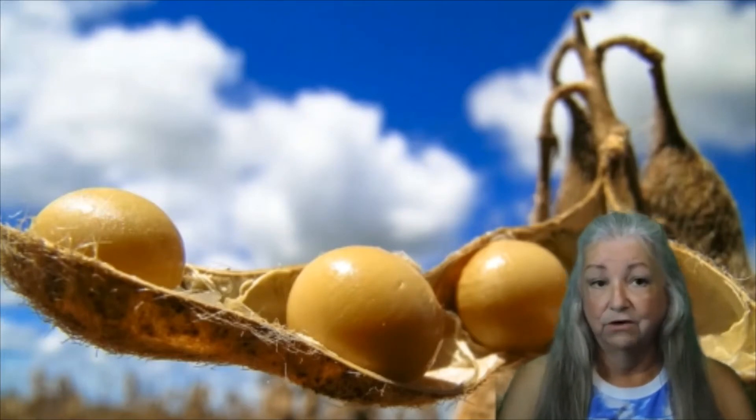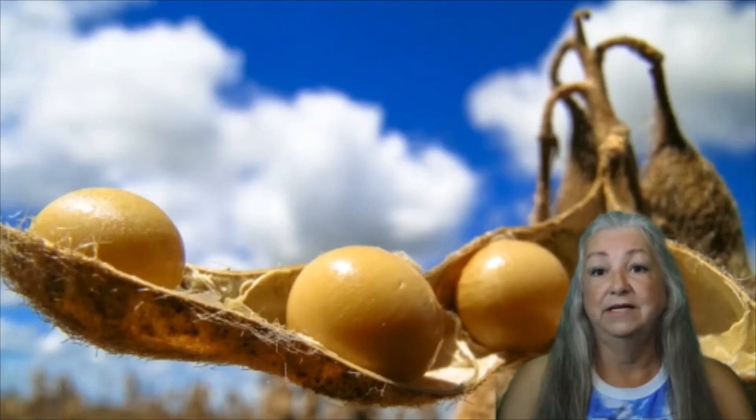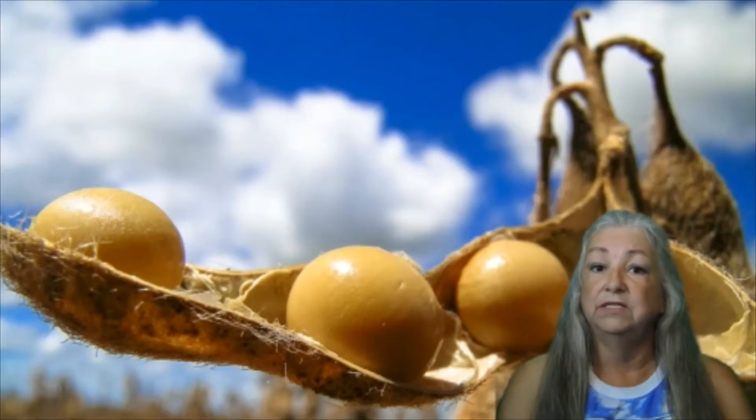is known for discovering over 300 uses of peanuts including chili sauce, shampoo, shaving cream, and glue, discovered that soybeans are a valuable source of protein and oil. He also realized the benefits of soybeans for preserving good quality soil.